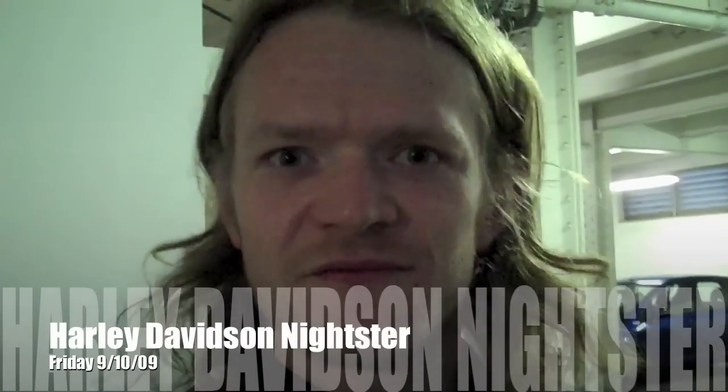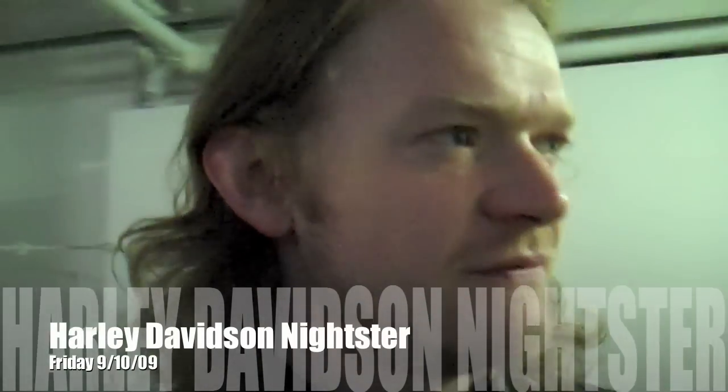Good morning, it is indeed Friday the 5th of October. This is the Motorcycle Diaries, I'm Luke Wilkins.